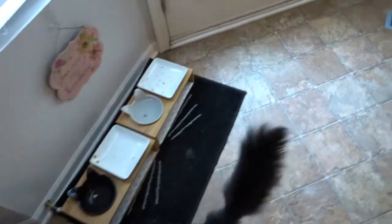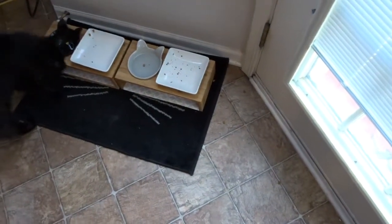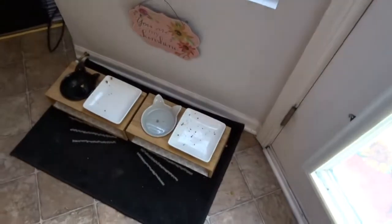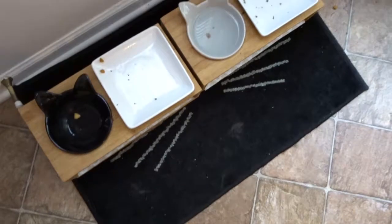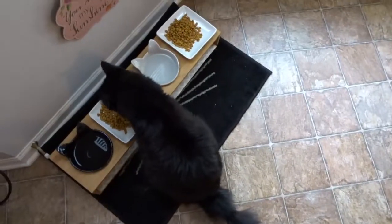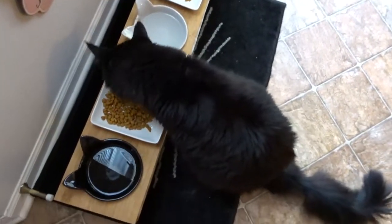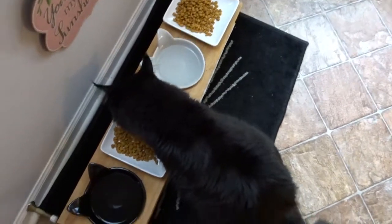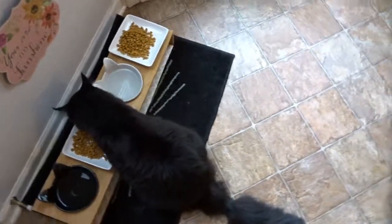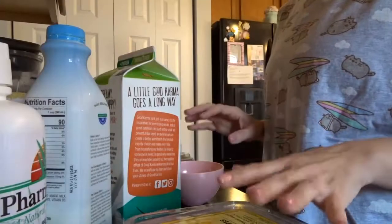Thanks for staying tuned for the rest of this vlog. Time to feed the cats! I always open up the blinds on the door so he can look out every day. They get clean water and food dishes every day but they still make a big mess. He likes to alert me every single morning that his food is empty or very low.